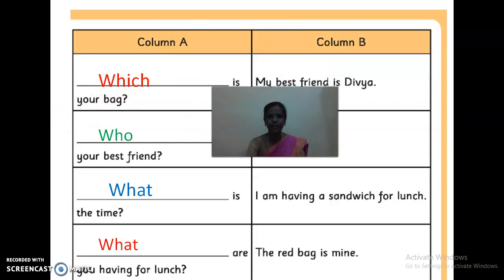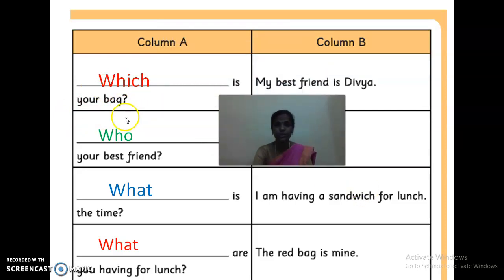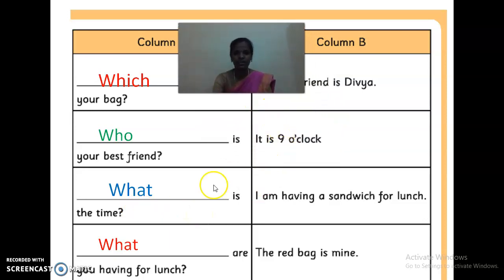Like that you have to write answers and match them. 'Dash is your bag' — Which is your bag? Who is your best friend? What is the time? What are you having for lunch? We have to match them. Which is your bag? Red bag is mine. Who is your best friend? My best friend is G.P.R. What is the time? It is 9 o'clock. What are you having for lunch? I am having a sandwich for lunch. So you have to match it correctly.